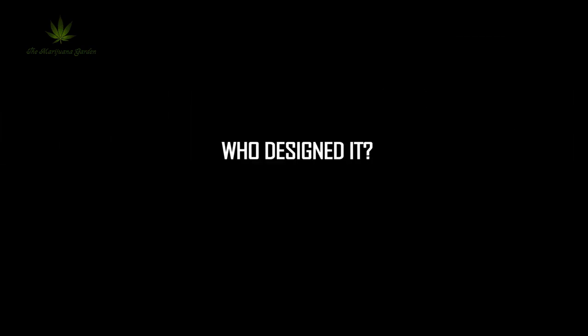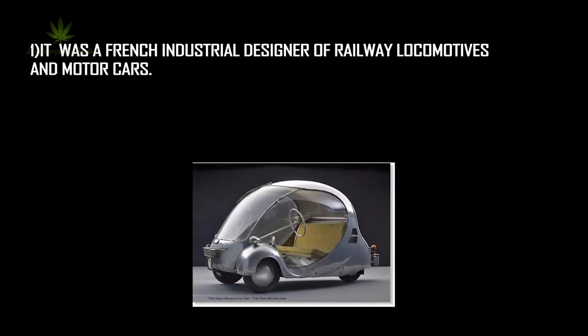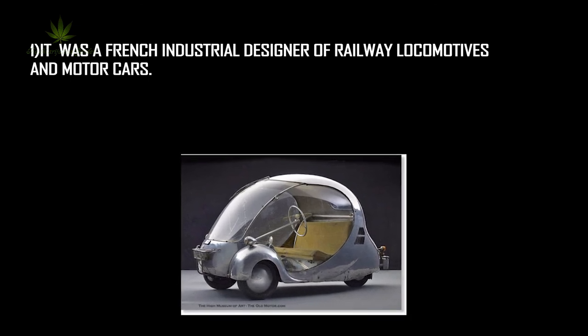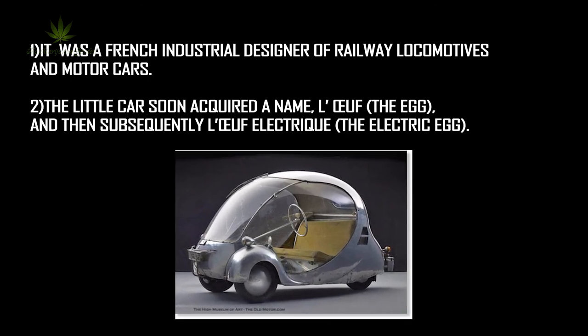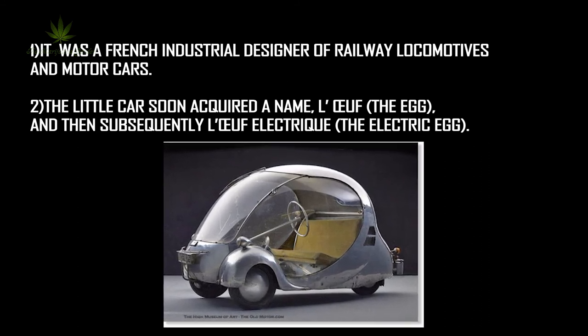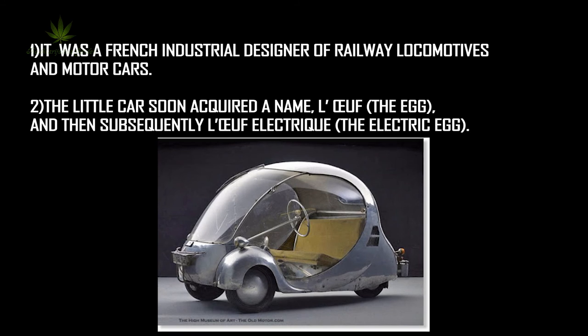Number 8: the L'Oeuf Électrique. Who designed it? It was a French industrial designer of railway locomotives and motor cars. The little car soon acquired a name, L'Oeuf, meaning 'the egg,' and then subsequently L'Oeuf Électrique, meaning 'the electric egg.'